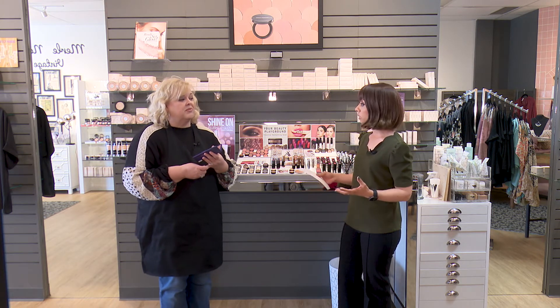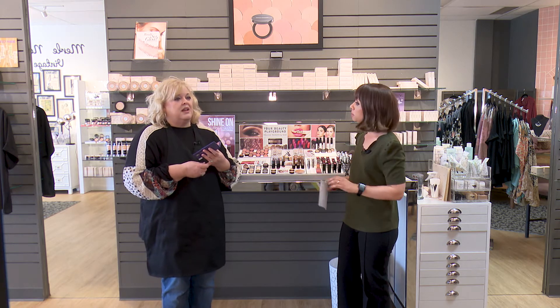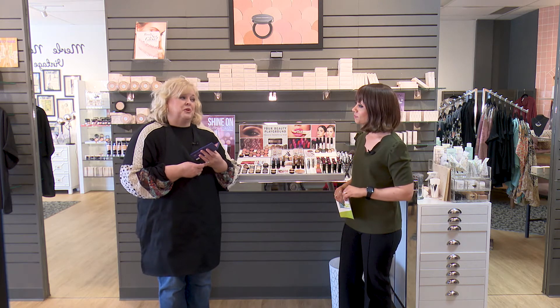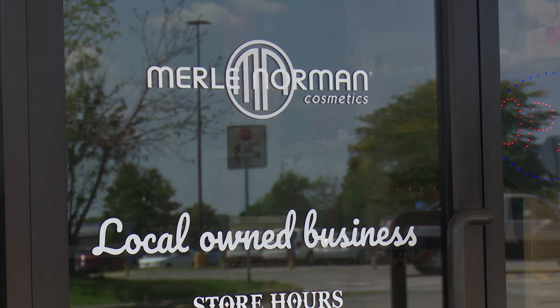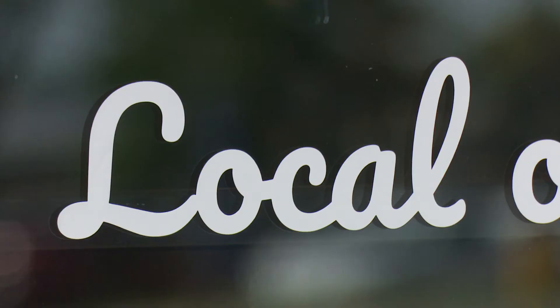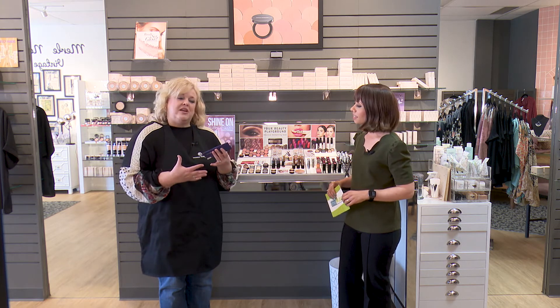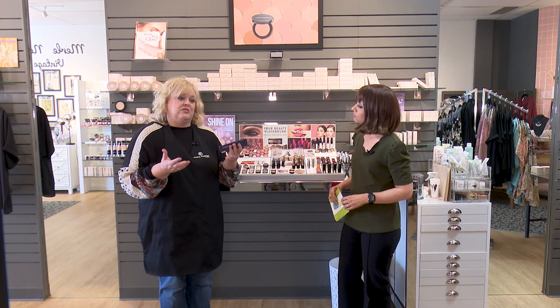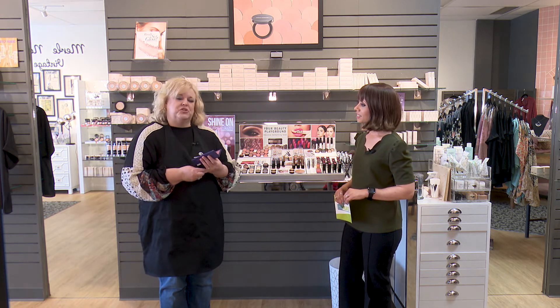Shelly has been doing this for a really long time. Why is it so important to support local small business owners? If people don't support us, we're not going to be here. The Amazons of the world are taking over, and local businesses are struggling. We need support, and we hope people will come see us because we still offer real, personalized service that you just can't get anywhere else — and our prices are awesome.